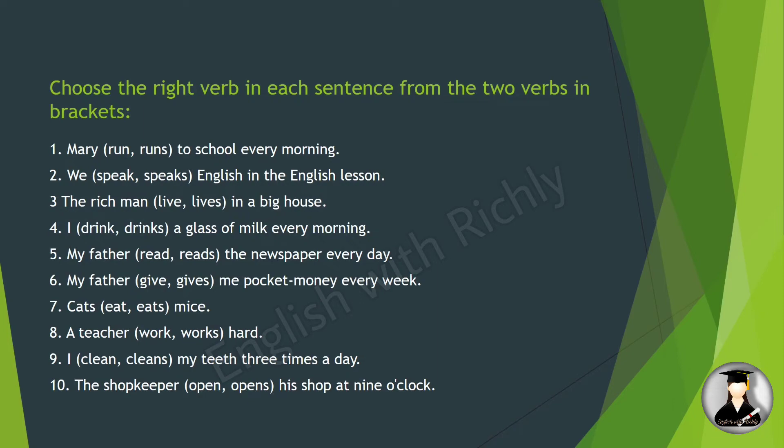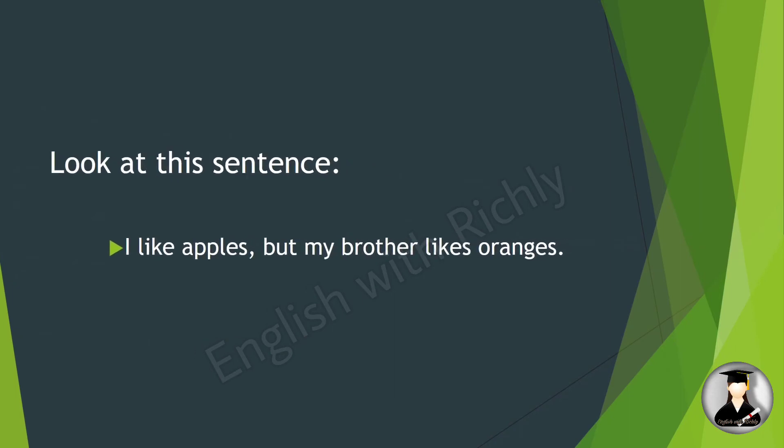Look at this sentence: 'I like apples, but my brother likes oranges.' The verb is 'like.' For 'I,' we use the stem verb 'like.' But 'my brother' is a singular noun, so we add 's': 'my brother likes oranges.'